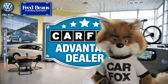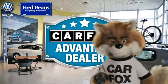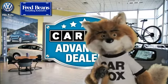Just say, show me the Carfax at Fred Beans Volkswagen, a Carfax Advantage dealer.